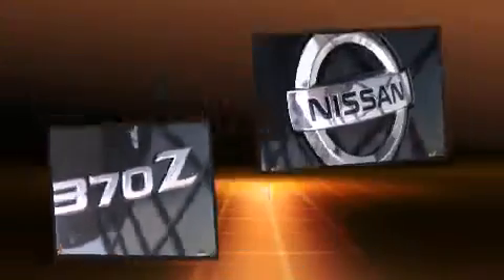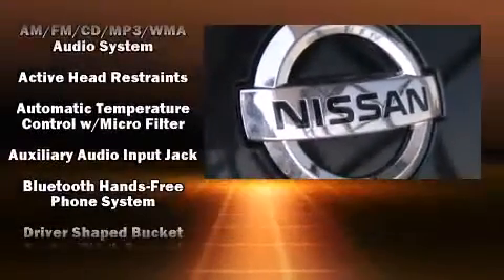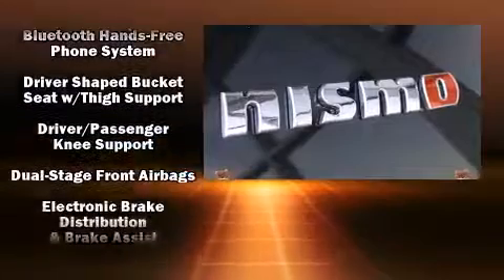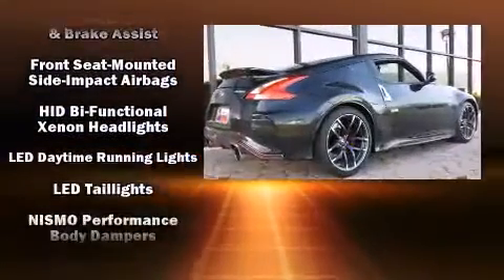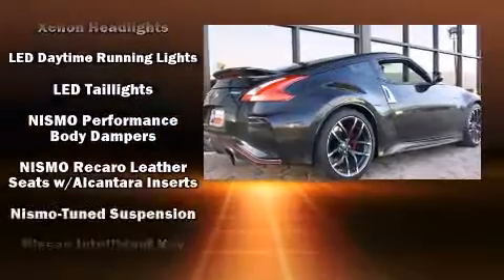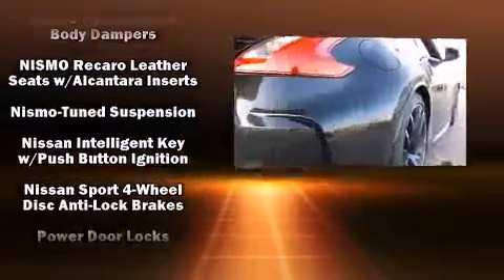Nissan ensures the safety and security of its passengers with equipment such as dual front impact airbags with occupant sensing airbag, brake assist, anti-whiplash front head restraint, ignition disabling, and four-wheel disc brakes with ABS.